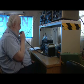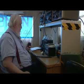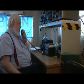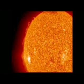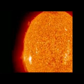HAM radio operators know the ionosphere well. They use it to communicate over the horizon by bouncing signals off the ionosphere — or communicate not at all, when a solar flare blasts the ionosphere with X-rays and triggers a radio blackout.